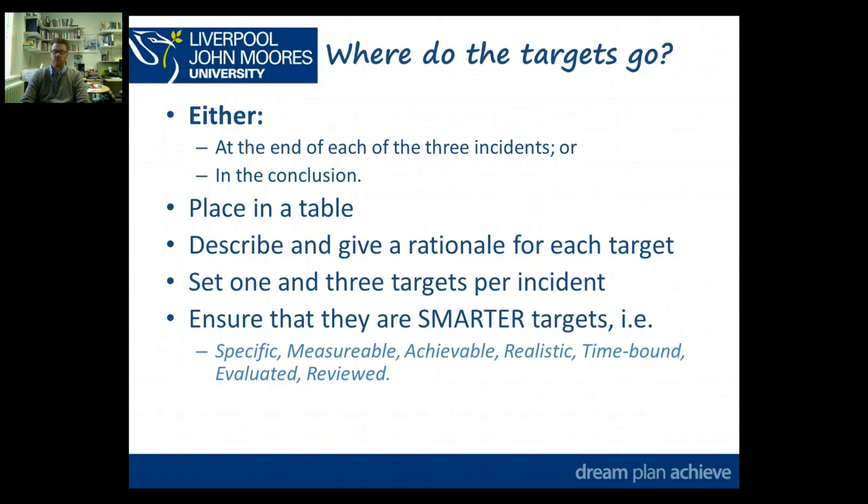Include a very brief rationale for how each target links to the reflection — so they're very specific, targeted targets to what you've been reflecting on. I'd say between one and three targets per instance; that's just a suggestion, not a rule. Ensure the targets are SMARTER: specific, measurable, achievable, realistic, time-bound, evaluated, and reviewed.